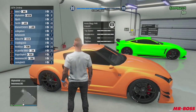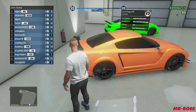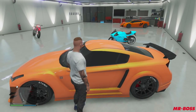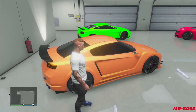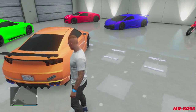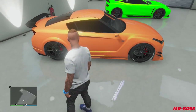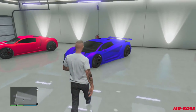Getting on to the sports and supercars — starting on the left, we have the Annis Elegy RH8. This is of course a free car, souped up and completely loaded to the max. This is a peaches and cream color — I know a lot of you guys were asking what color this is. It's actually one of my favorite colors in the game. This is of course the Nissan GTR equivalent and one of my favorite sports cars as well.